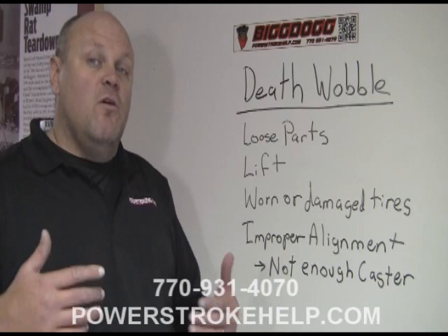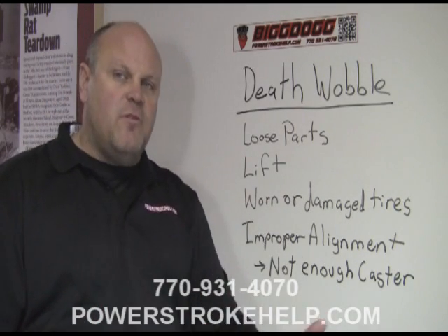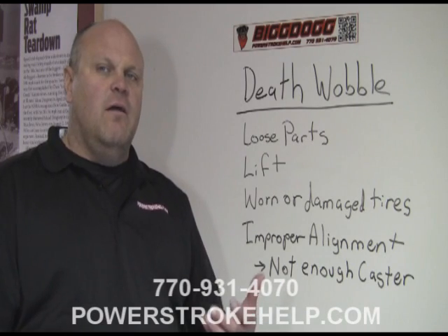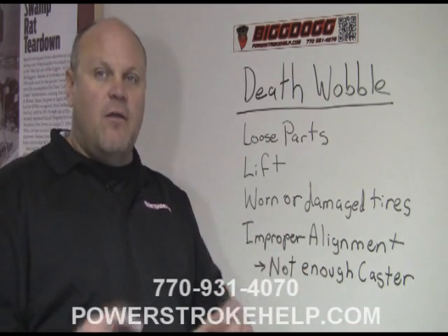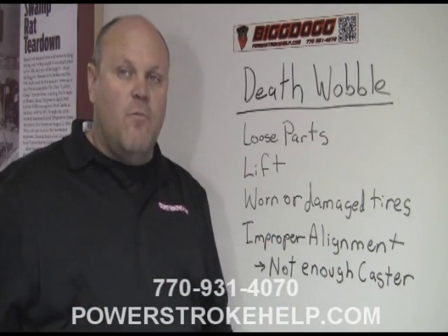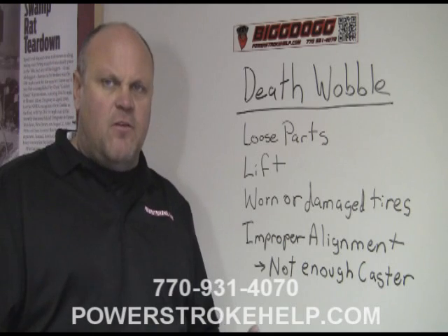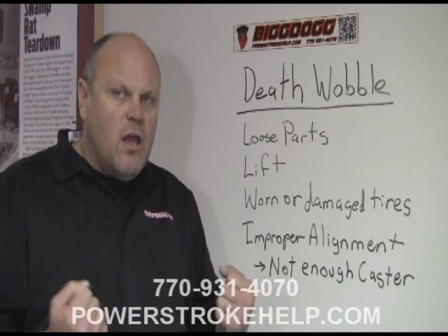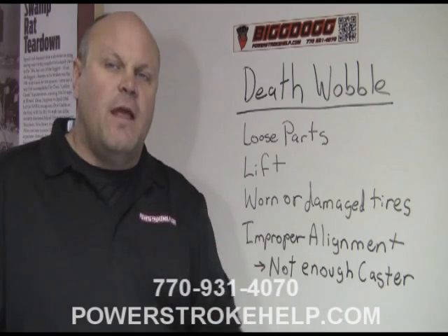Oversized tires that aren't balanced correctly — I see guys come in here with cheap steel wheels that aren't up to OEM specification running these big tires, and there's like nine ounces of weights on one side of the wheel. That can contribute to this. If the tires are not balanced correctly, it can contribute to this. Having the vehicle not properly aligned can also contribute.